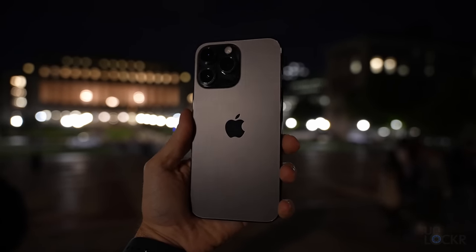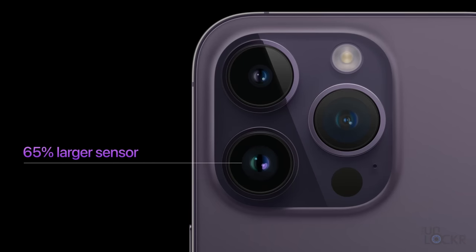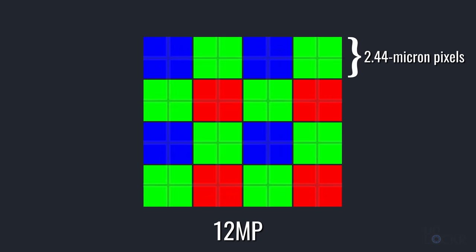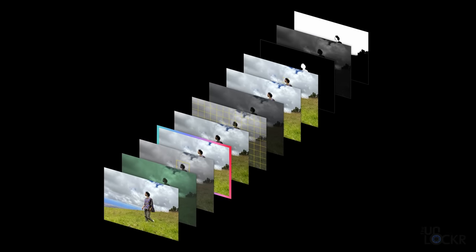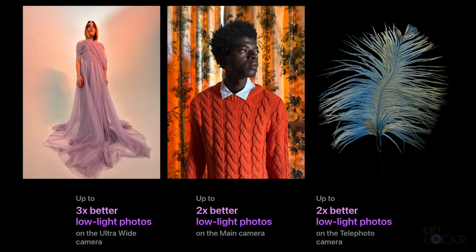Now let's talk about the cameras on the iPhone 14 Pro Max. The big headline is a 48-megapixel main camera instead of 12 megapixels. More exciting is the larger sensor — 1/1.28 inch instead of 1/1.7 inch. By default it bins those pixels: sets of four 1.22-micron pixels are combined into one 2.44-micron pixel, giving you a 12-megapixel output. The larger pixel size lets in more light for better low-light performance and dynamic range. Their new Photonic Engine processes images in the RAW format stage, and according to Apple delivers two times better low-light performance on the main camera.